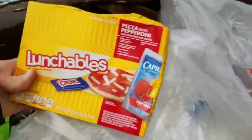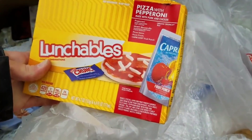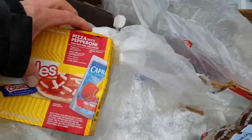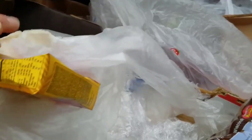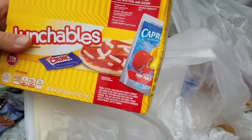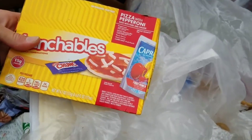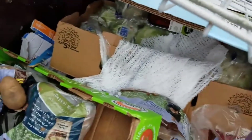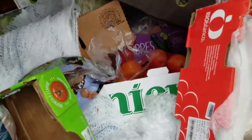Here's a Lunchable. Says keep refrigerated — cold enough out now. I might take this Lunchable. Yeah, I probably will. I'll set it right here. Let's set that there — dang, that's heavy.